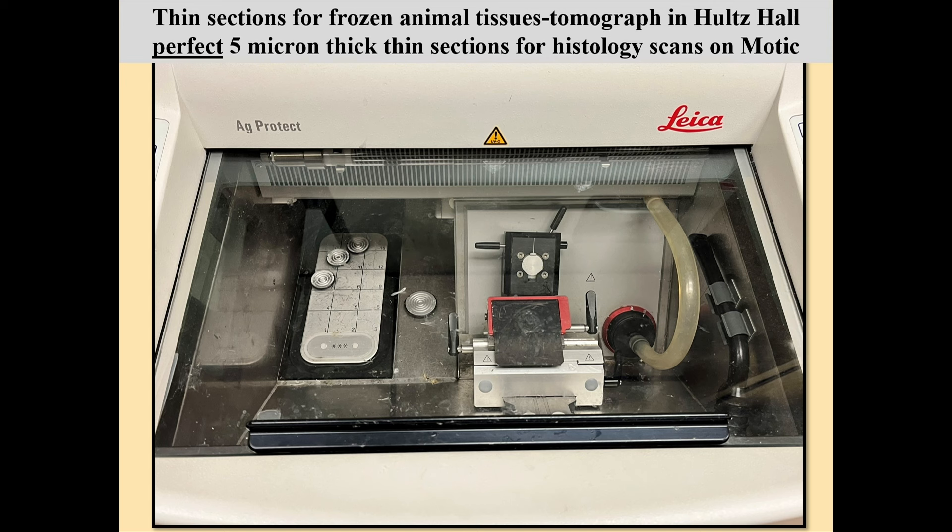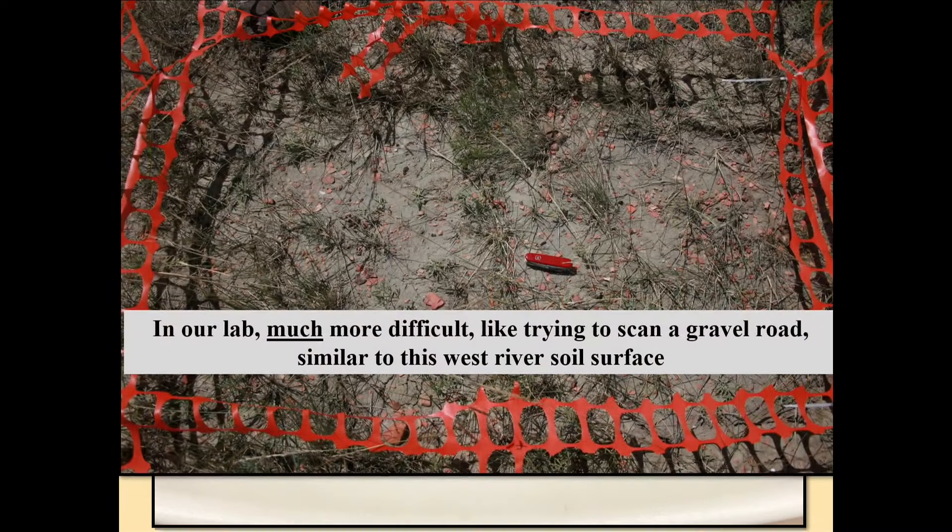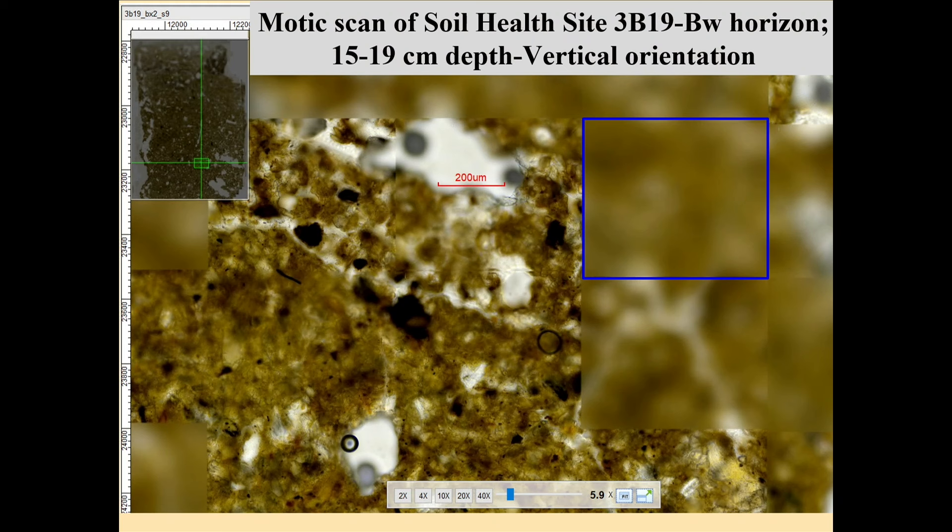The MOTIC scanner is a tomograph in the histology lab. They take tissues, secure them in wax, and slice them on the tomograph — the Latin for 'tomo' is slice — to a five-micron thickness. They come off like sliced bread at a bakery, five millionths of a meter thick. What we're doing in the soils laboratory is like scanning a gravel road by comparison, because our soil patterns are nothing like something as perfect as a tomograph. We have to polish as much as we can to make it smooth enough for microscopic observation and analysis.